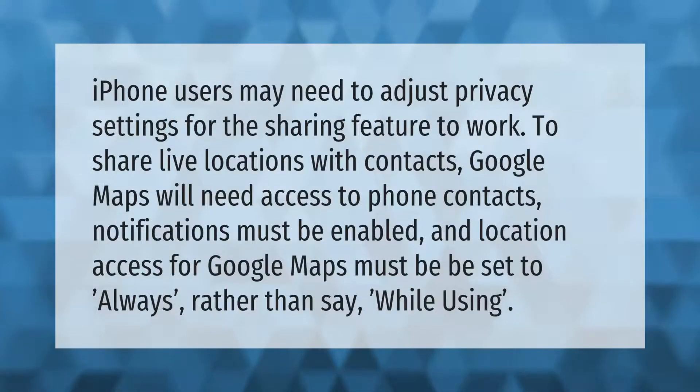iPhone users may need to adjust privacy settings for the sharing feature to work. To share live locations with contacts, Google Maps will need access to phone contacts, notifications must be enabled, and location access for Google Maps must be set to 'Always' rather than 'When in Use'.